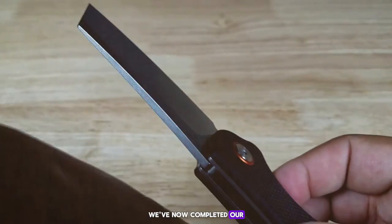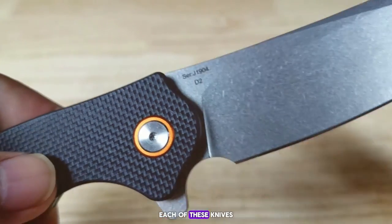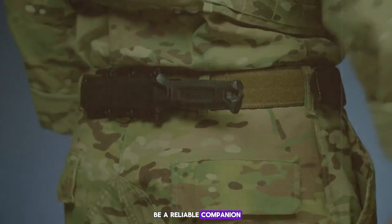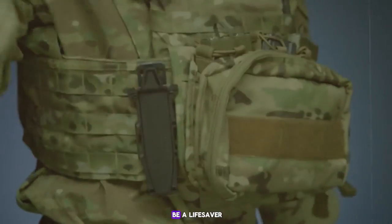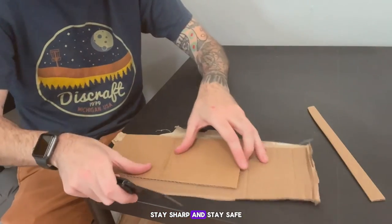We've now completed our journey through the top folding knives for self-defense. Each of these knives has been rigorously tested and has proven to be a reliable companion in times of need. Remember, the right knife can be a lifesaver, so choose wisely and stay prepared. Thank you for joining me — and until next time, stay sharp and stay safe.